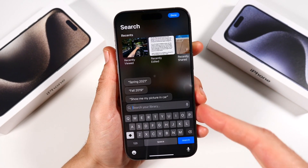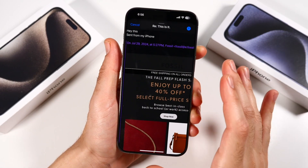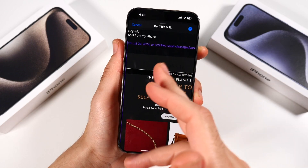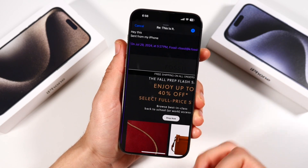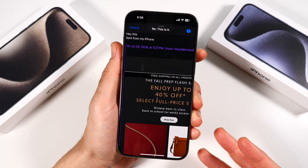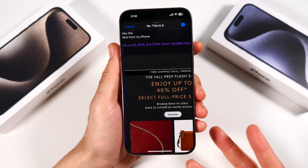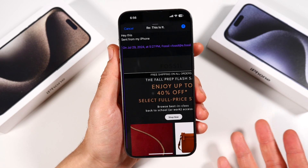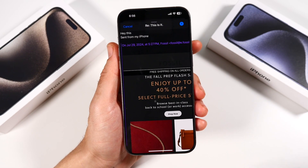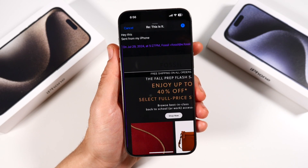You'll be able to ask things like, 'Show me a picture when I was in this car.' Also, I forgot to mention in Mail — there are also smart replies now. So when you're replying, it will give you a suggestion of what to write based on Apple Intelligence. However, this has already been seen in apps like Gmail before, so it's not new if you've used Gmail, but it's new if you are using the Apple Mail app. Smart replies are making their way here as well.